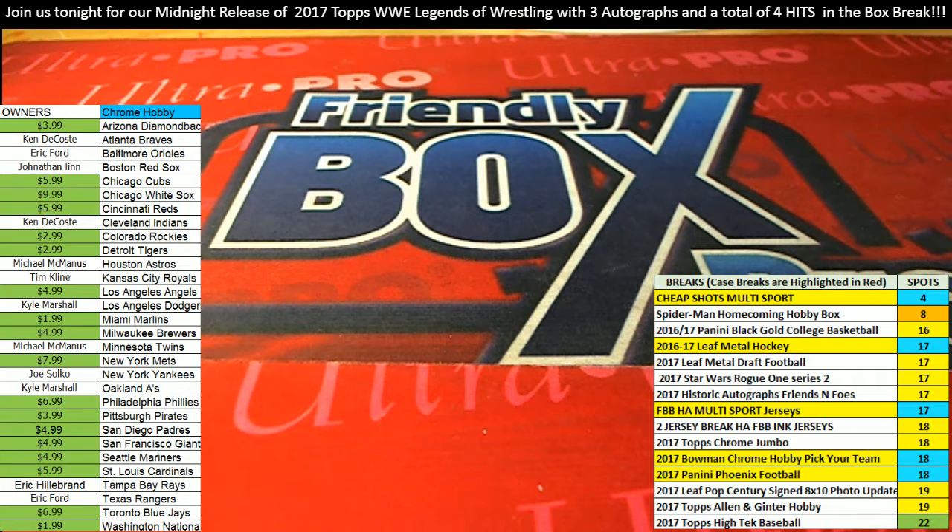Next up is going to be Cheap Shots — here's the link to the very next Leaf Metal Hockey. Game of Thrones Valyrian Steel is down to 18 spots left; this has moved up the board big. Game of Thrones with two cast member autographs in the box break, down to 18 — that's coming up really soon. We're also looking forward to more Leaf Metal Hockey, so here's a link to the next one.